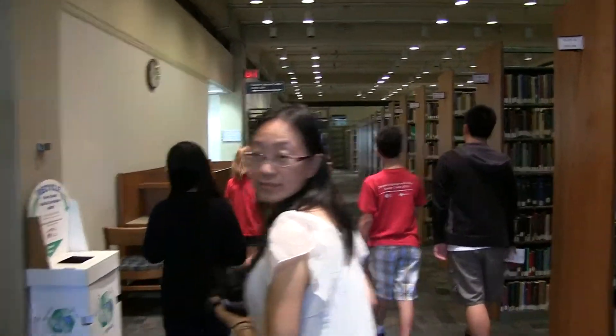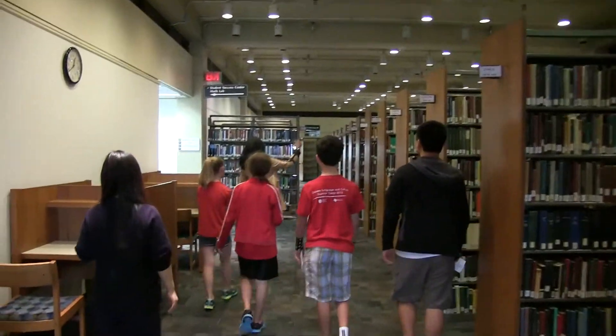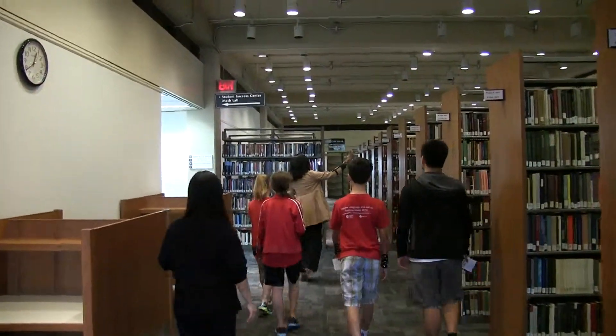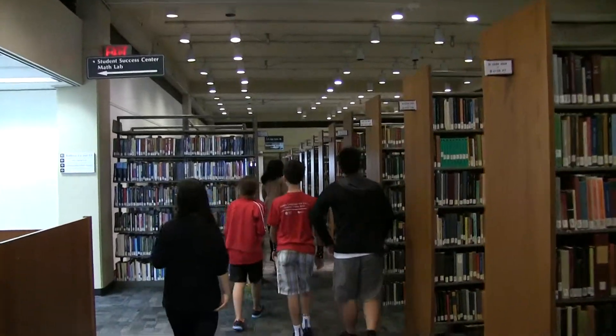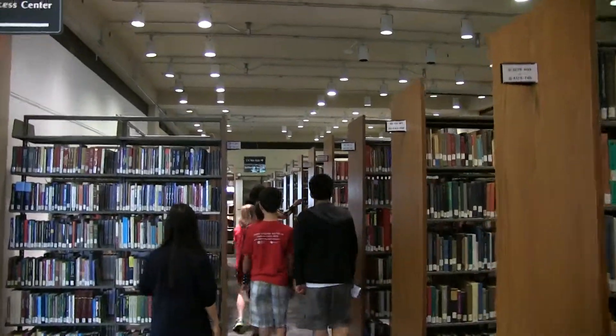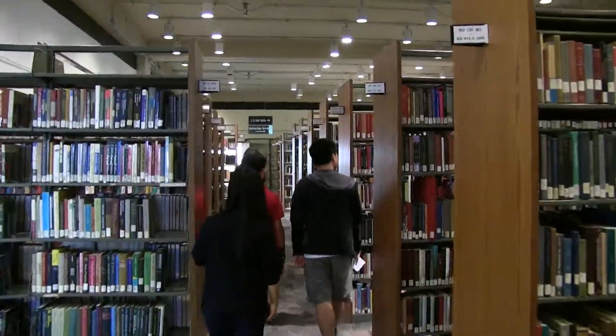And so this goes through here. Along the wall of interior space is special collections, and you can see some of the shelving that's in special collections if you look through the glass.